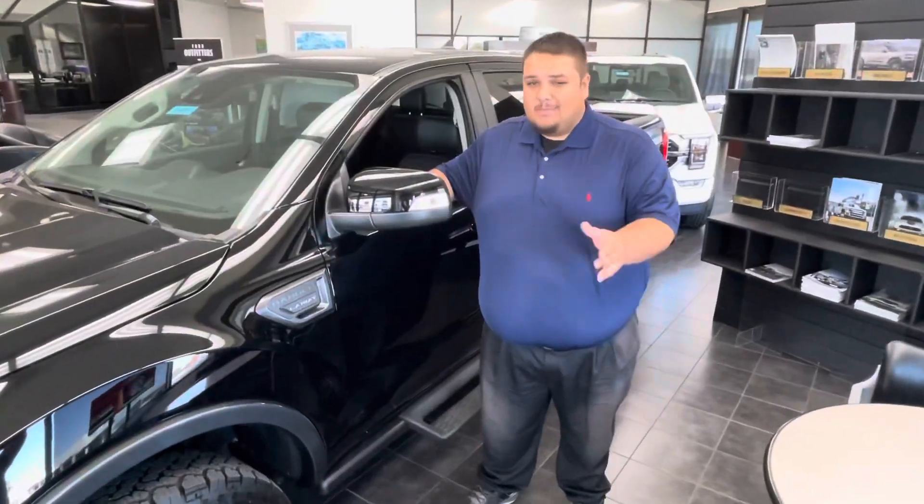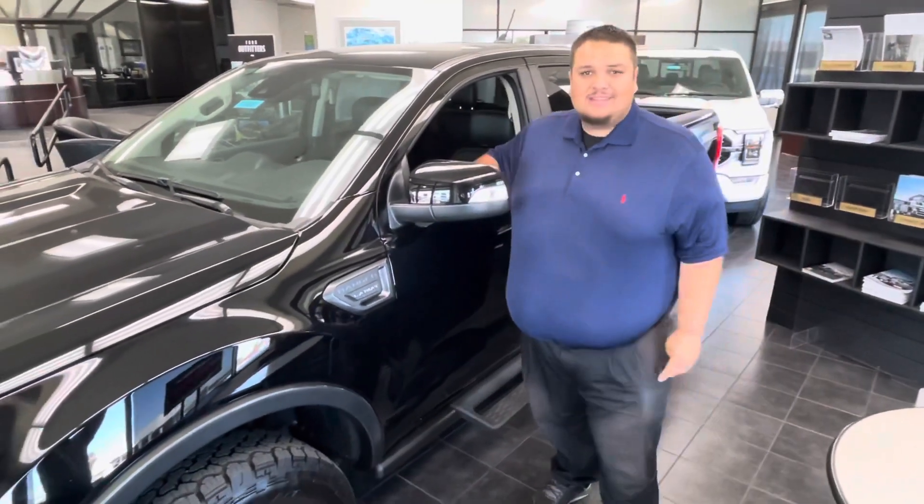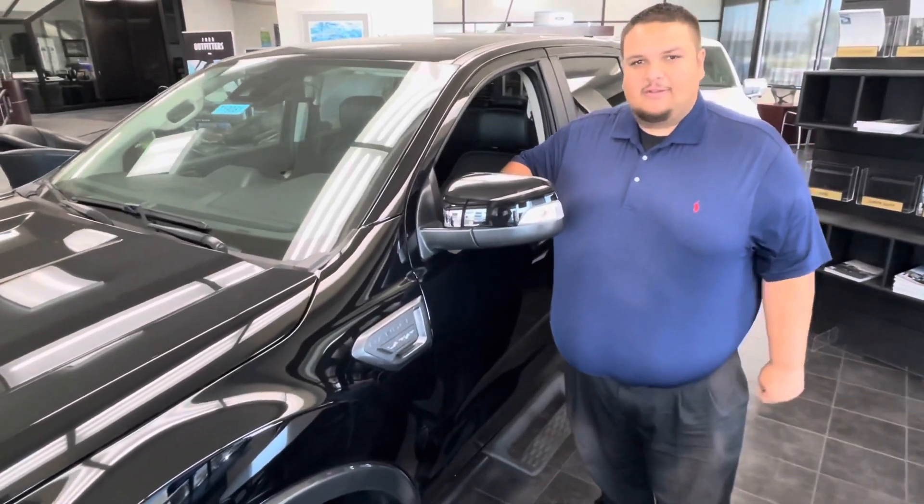This is Angelo Chavez from Big Valley Ford. If you want to come in and look at this truck or our wide selection of inventory, come in and ask for me, and we'll be glad to go over anything with you. Thank you.